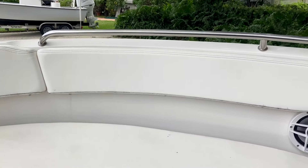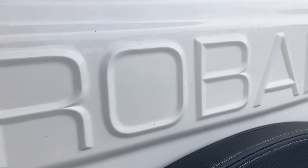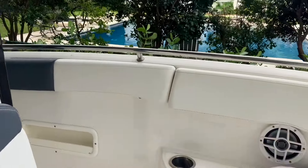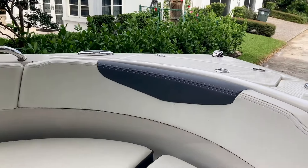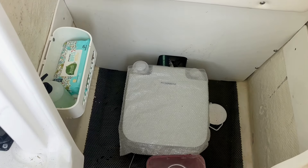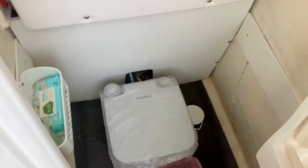Now let's take a look at the specs. This R222 measures 21 and a half feet in length with a beam of eight and a half feet, giving you plenty of space for up to 10 people. It's got a draft of just one and a half feet, so navigating shallow waters is no problem. The bridge clearance is nine feet, and it's built with a 21-degree dead rise at the transom, which ensures a smooth and stable ride even in rougher conditions.